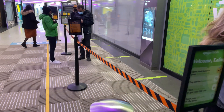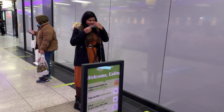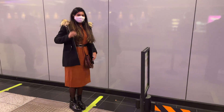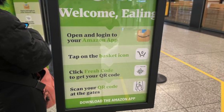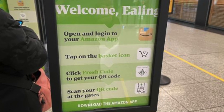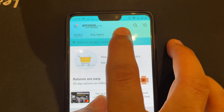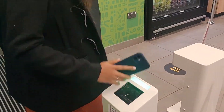Here we are at the store. Luckily there is no queue. First things first — mask on, hair and makeup, check. The instructions to enter the store are put up at the entrance, so following these simple steps will help us gain access: open the Amazon app, tap on the basket icon, click Fresh to get your QR code, and scan your QR code at the gate to enter the store.